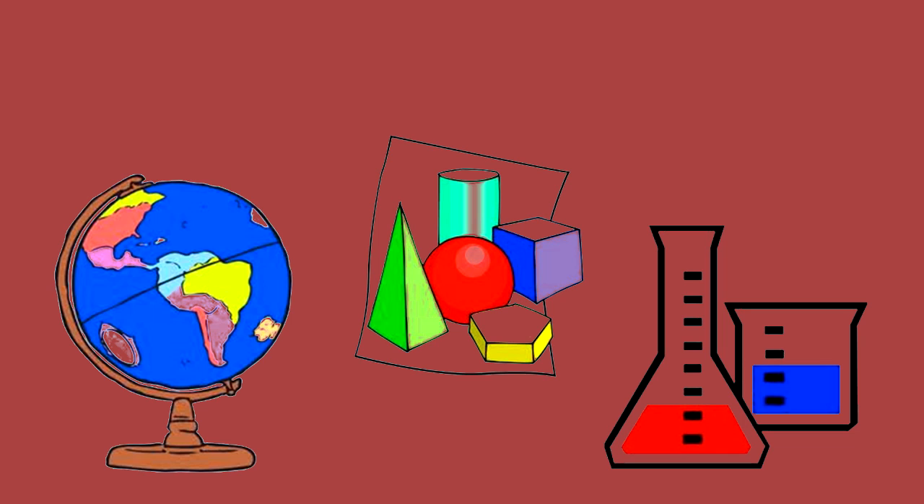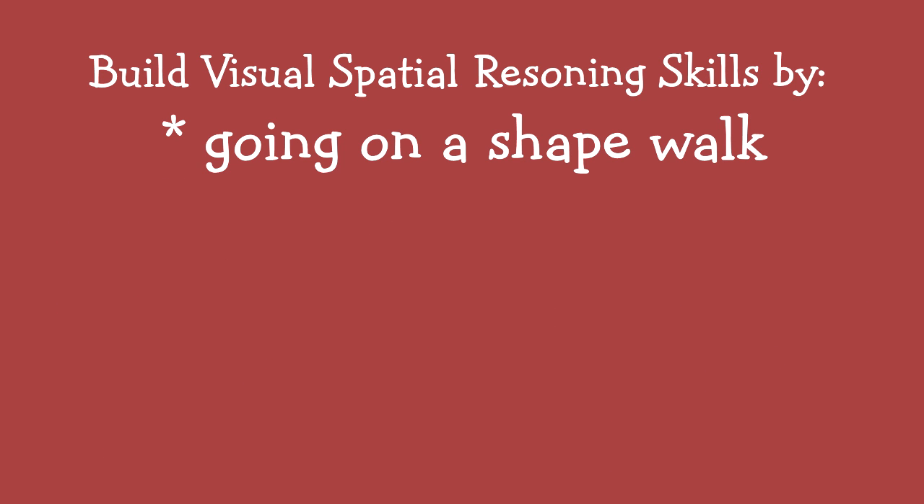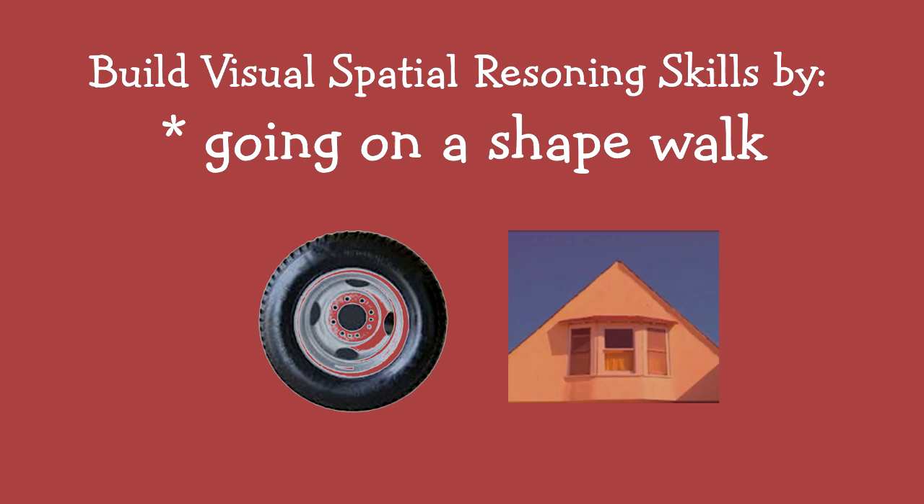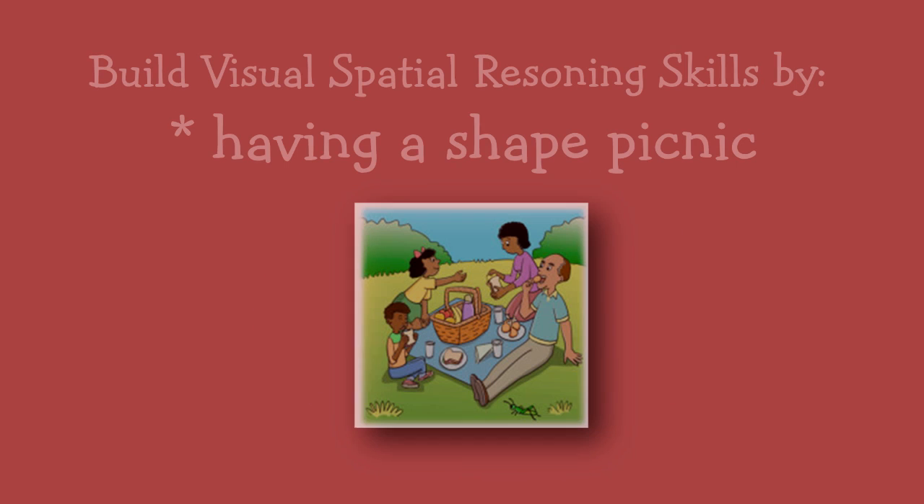So what can you do to build these skills? Go on a shape walk with your child. See how many shapes you can spot when you're outside. Tires are circles. Windows are squares or rectangles. A roof might look like a triangle.